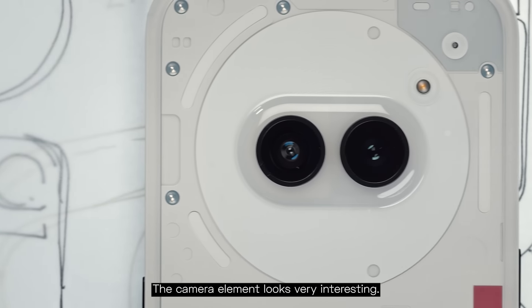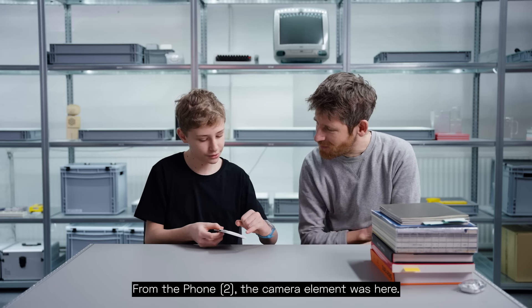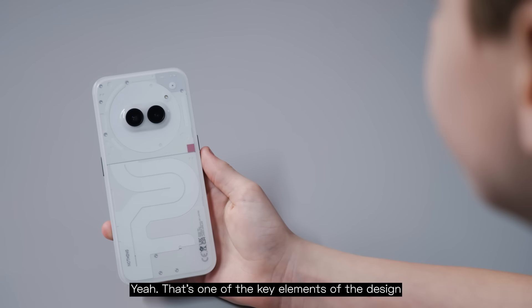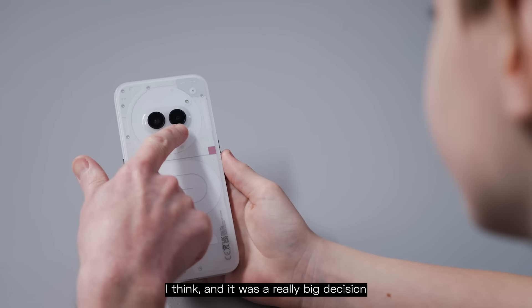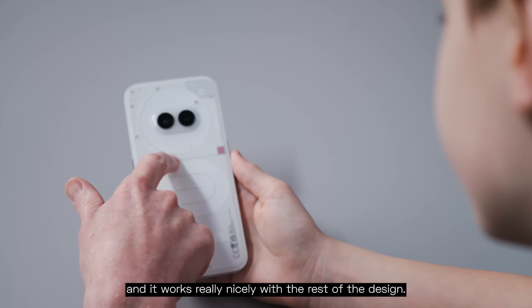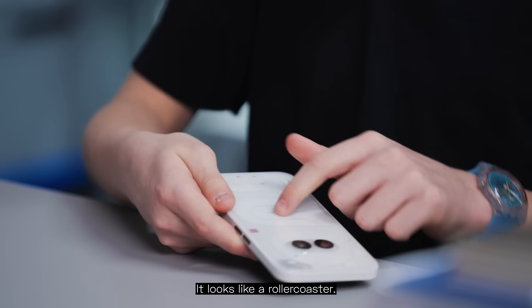The camera element looks very interesting. From Phone 2, the camera element was here, but you moved that to the center. Yeah, it's one of the key elements of the design, I think, and it was a really big decision. It works really nicely with the rest of the design. It gives it a lot of personality and character. It looks like a roller coaster.